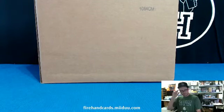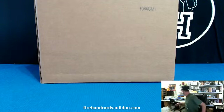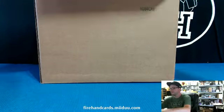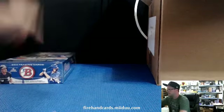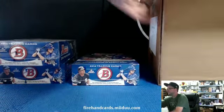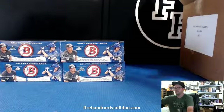Here we go, we're busting a case of 2014 Bowman Jumbo Baseball Edition, eight boxes of it. This is case break number six, random team draw case break number six, in which you get all the Chrome cards. The guys who have the Yankees and the White Sox get the Tanaka base and the Abreu base paper kind as well. All Chrome ships, all color paper ships, all Hits refractor ship, and Abreu and Tanaka base paper ships.